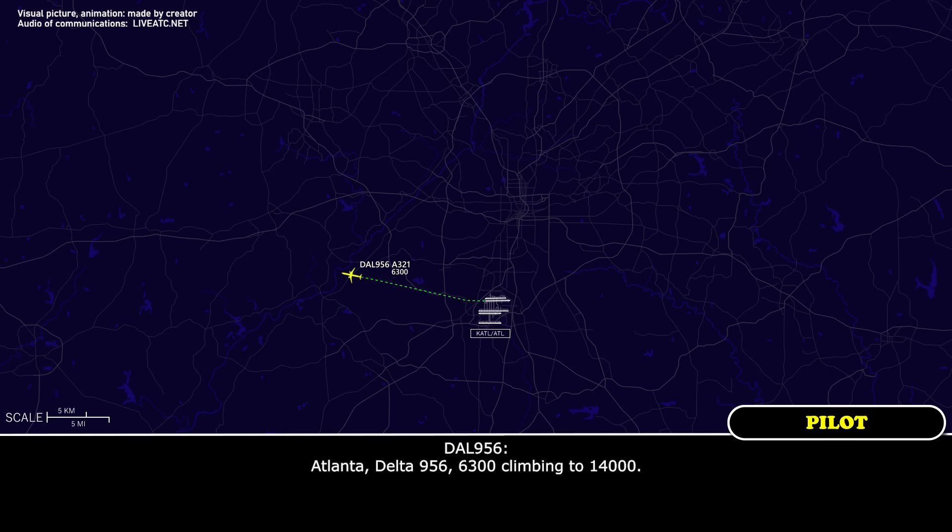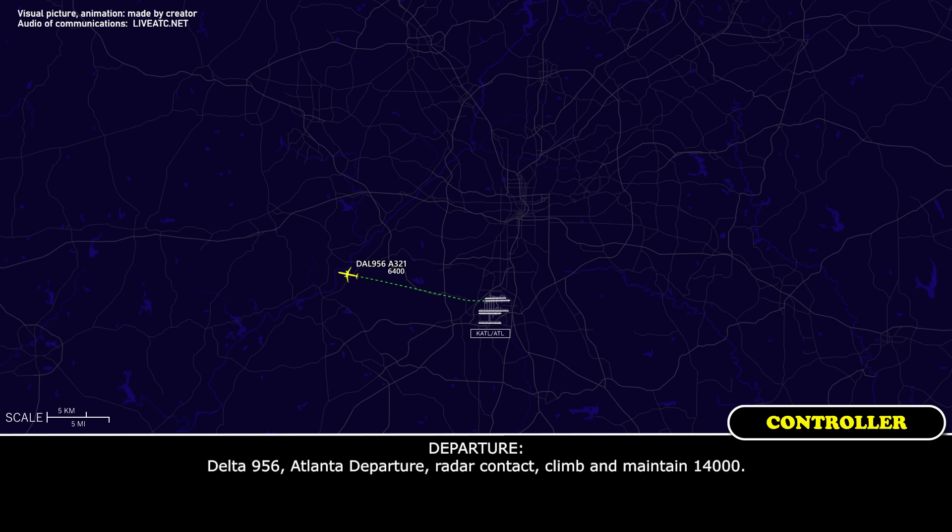Delta 936, Delta 936. 6.3, climb and maintain 1,400. Delta 936 under departure, make regular contact, climb and maintain 1,400.